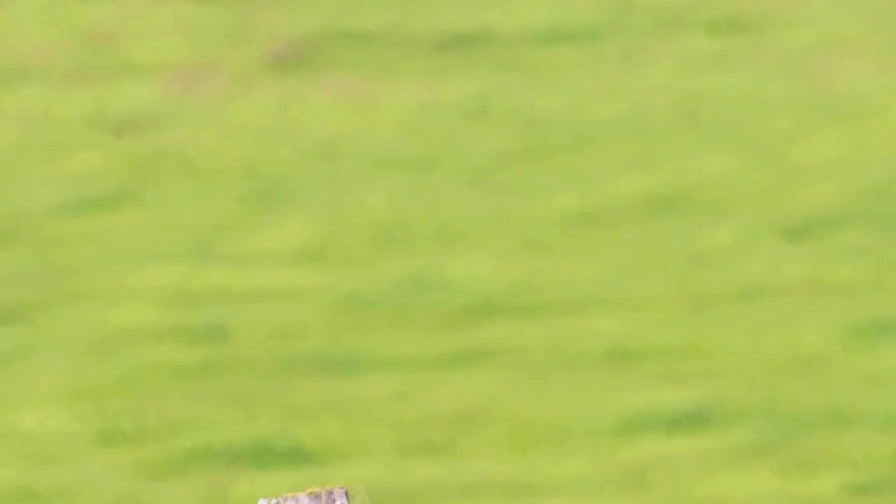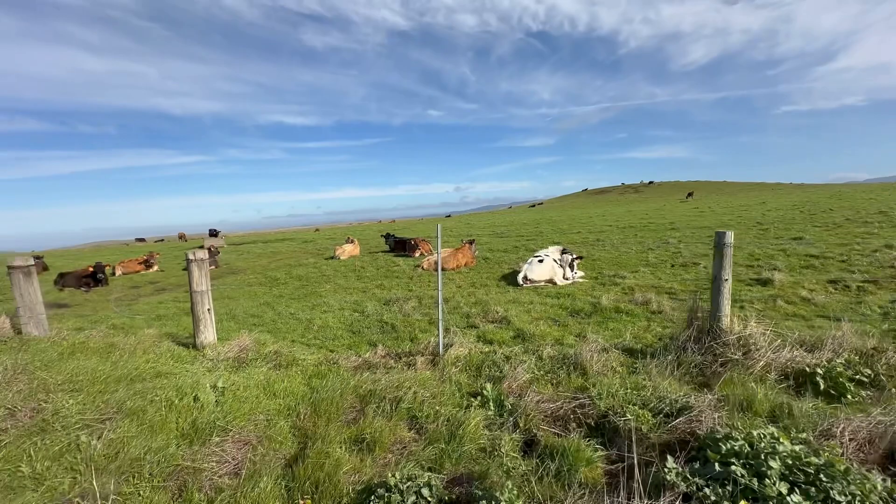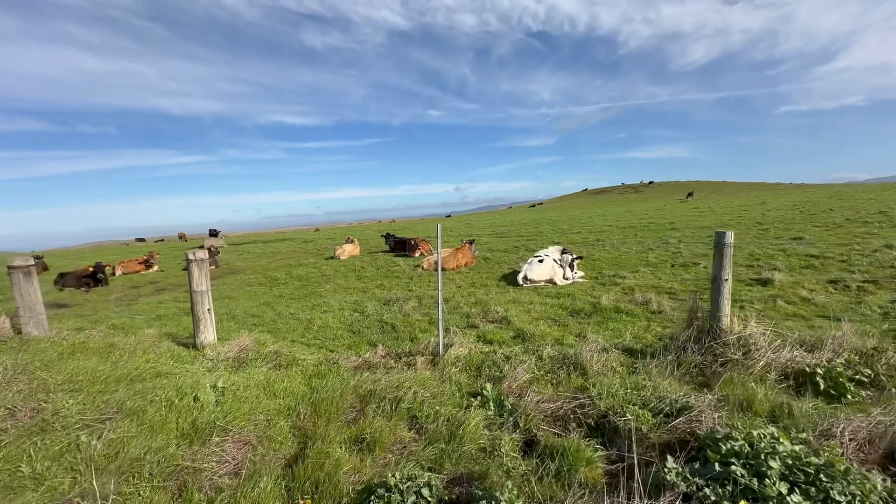One of the many conflicts of Point Reyes National Seashore history is the ranchers that had this land before the NPS took it over. So you are always going to see these cows out here in these huge pastures.